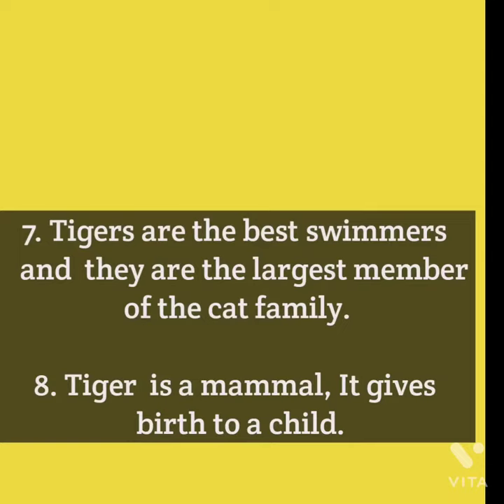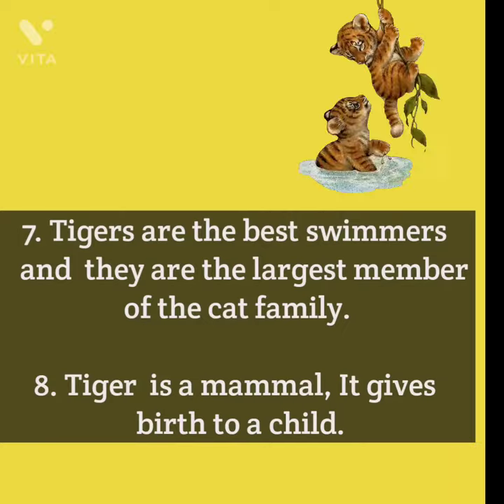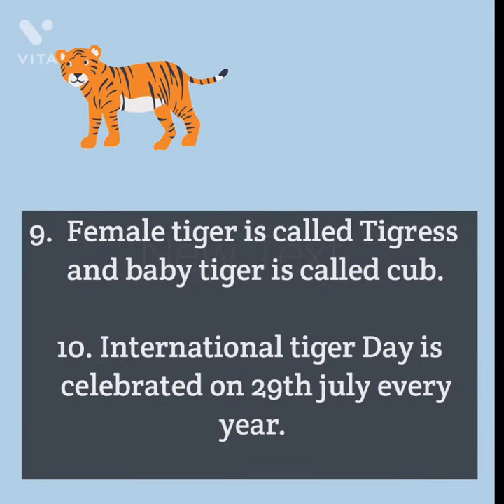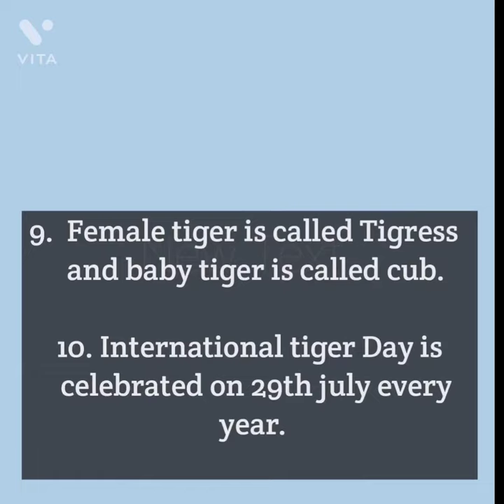The tiger is a mammal — it gives birth to young ones. The female tiger is called a tigress, and the baby tiger is called a cub.